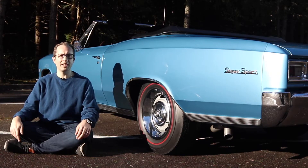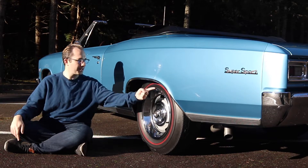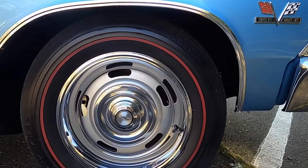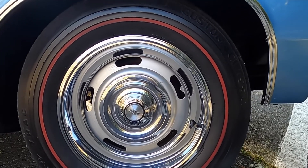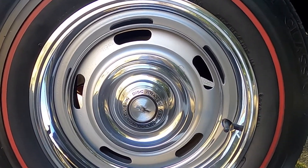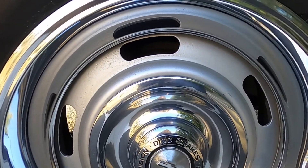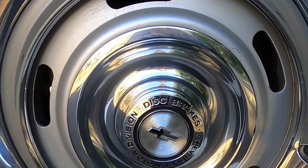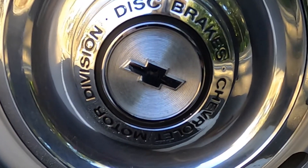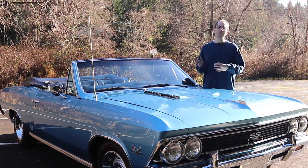Next on the walk-around, I wanted to point out this really interesting aesthetic feature on the tire — you'll notice this red circle that goes all the way around. This feature is called a redline tire, and it was available in 1966 and 1967 on SS model Chevelles like this one or the Chevy Corvette. The redline tire looks really awesome and sporty with this particular wheel design. It should be noted that this specific wheel design is not specific to the 1966 model year, although it is period correct for the time the car was built.